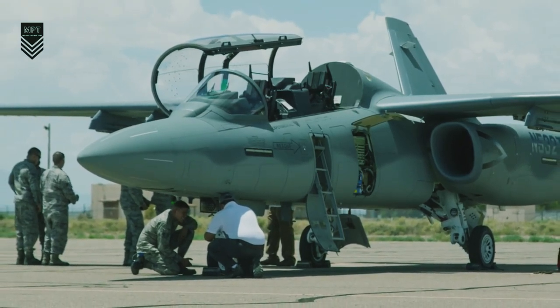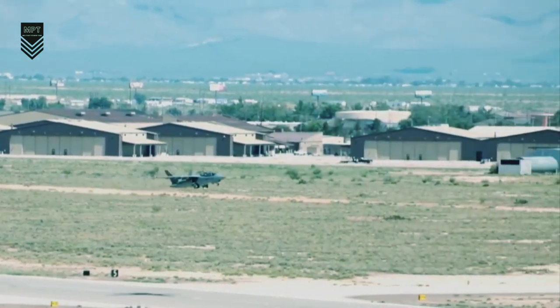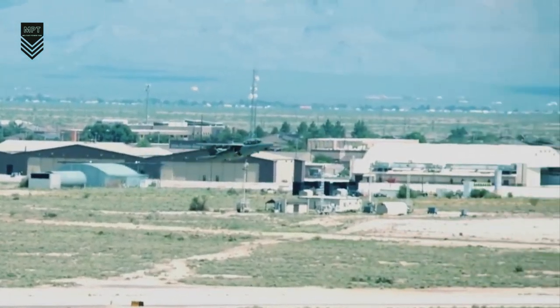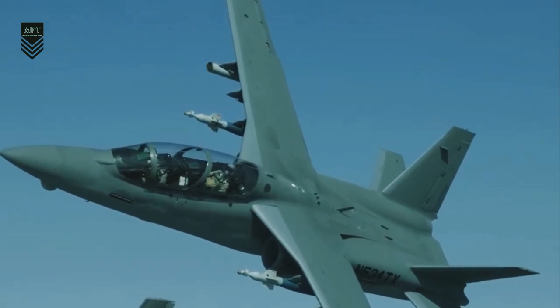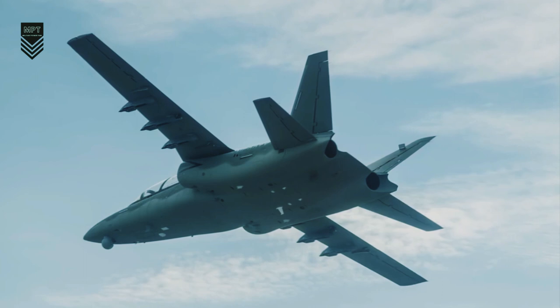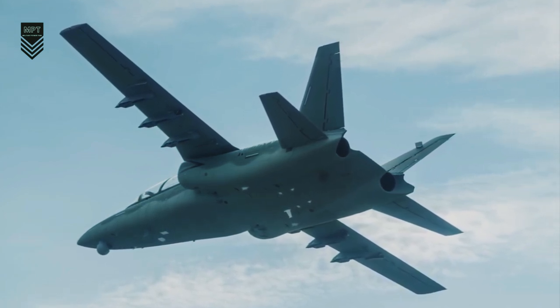In terms of attrition warfare, in a future conflict it is possible that air forces will be willing to accept higher losses of aircraft. In this case, low-cost fighter jets could be used to overwhelm the enemy with numbers — a tactic that has been used successfully in the past, such as by the Soviet Union in World War II.